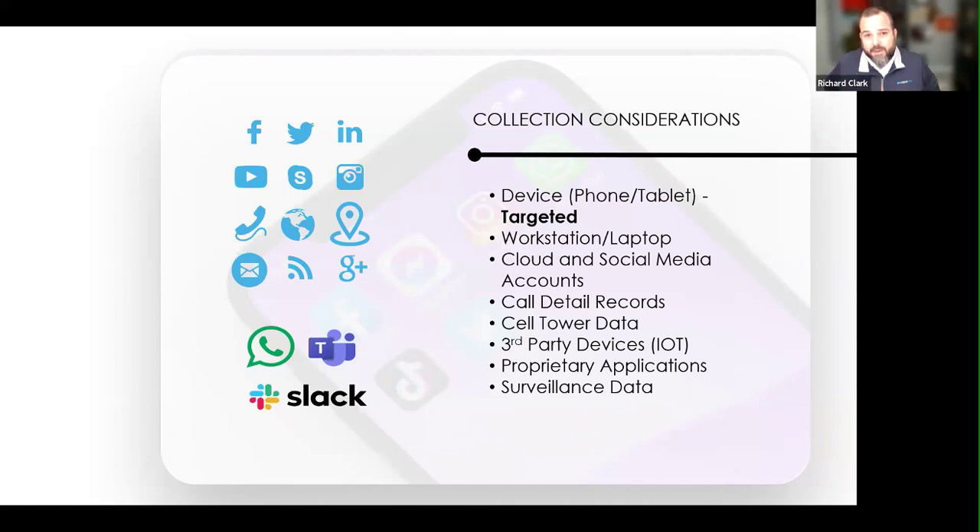We've had cases where a C-suite executive deleted everything off their device. The judge got pretty upset and said, 'Who did you talk to about such and such a thing?' We had to collect over 100 devices from family, friends, and coworkers, and then restructure those threads if it came from that person's phone. Be ready, as you're working with clients or as a corporation, to have processes in place to get at that data.